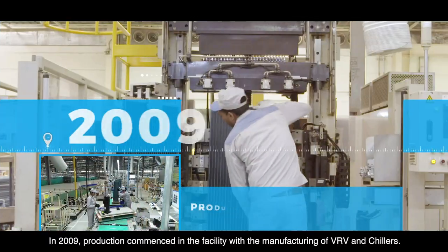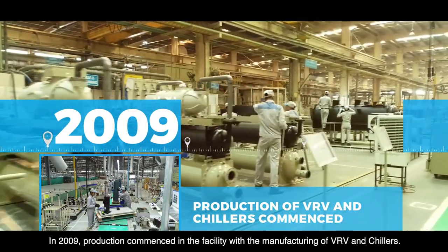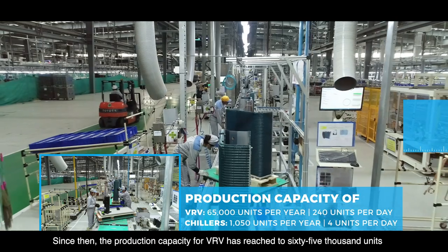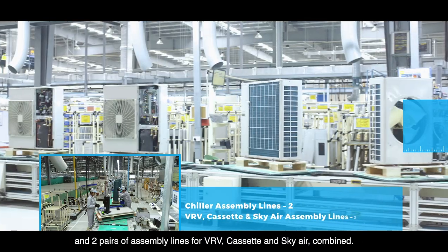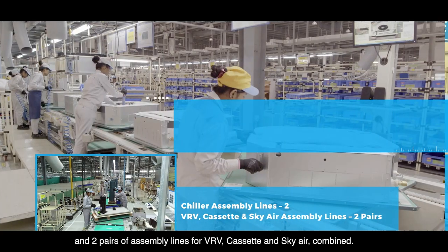In 2009, production commenced in the facility with the manufacturing of VRV and chillers. Since then, the production capacity for VRV has reached 65,000 units and for chillers to 1,050 units, with two assembly lines for chillers and two pairs of assembly lines for VRV, cassette and Sky Air combined.